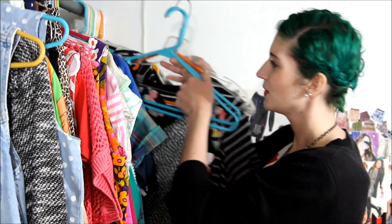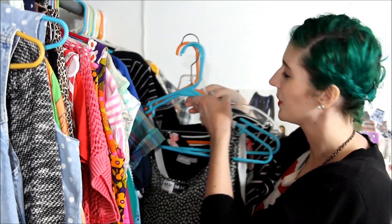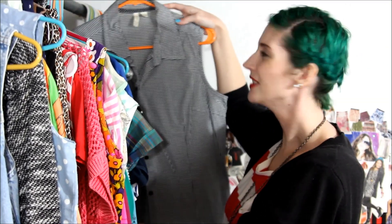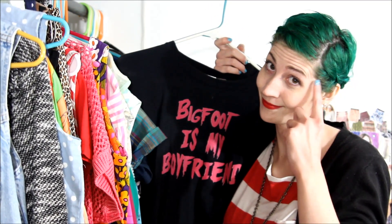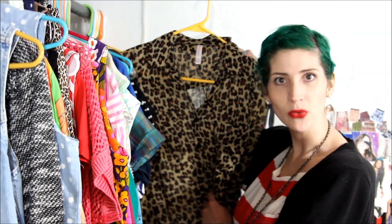Who needs three different black dresses? Me. Look, even more black dresses. These are like the patterned ones of course. More stripes. Couple more graphic tees - this one says 'Bigfoot is my boyfriend,' because how can you prove it's not true? And my Breakfast Club t-shirt. Ooh, leopard print.